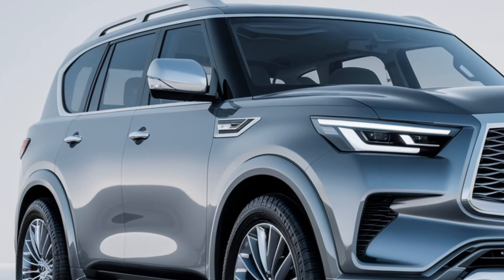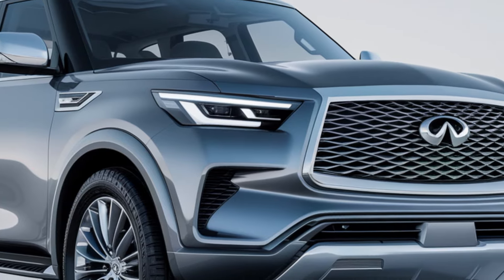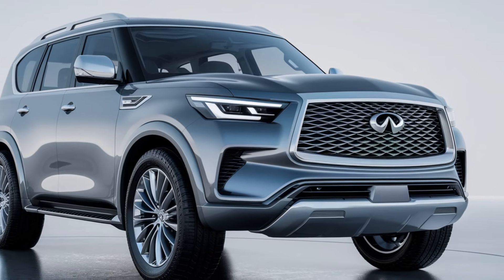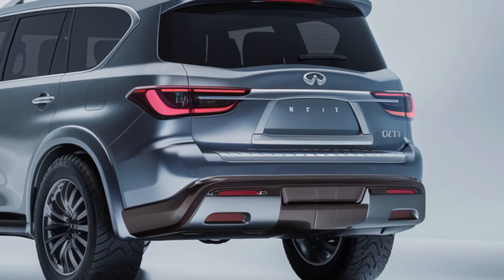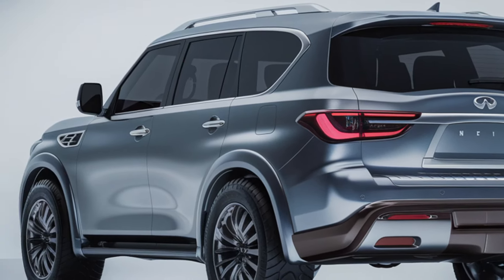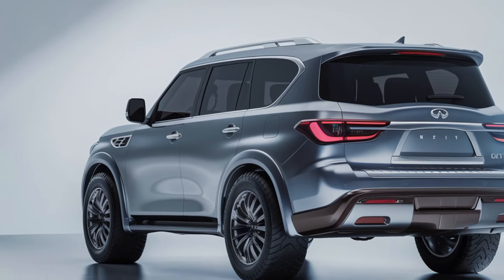Step inside the 2025 QX80, and you'll find an interior that's nothing short of an oasis. The cabin is a perfect fusion of elegance, comfort, and craftsmanship. Premium leather upholstery envelops every surface, creating an inviting atmosphere for both the driver and passengers. The spacious three-row seating ensures there's plenty of room for up to eight passengers, making it ideal for families or group travel. Each seat is designed with comfort in mind, ensuring that long journeys feel effortless.